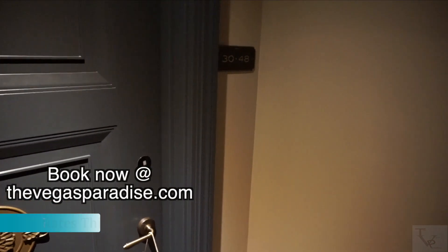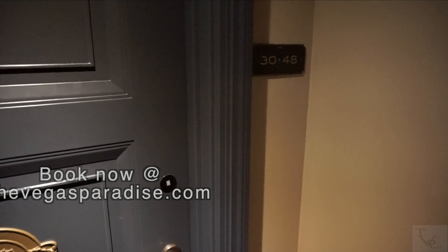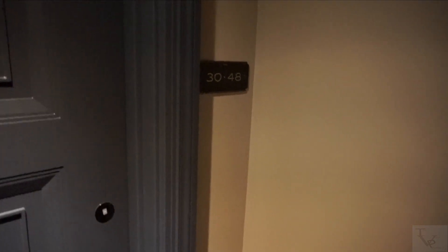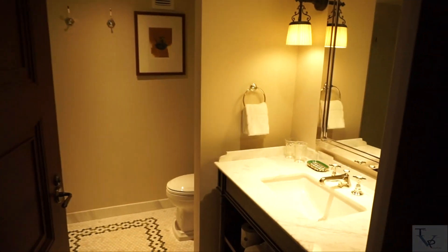What's going on everybody, today we're at Nomad, one of the newest hotels in Vegas. We're going to do a room tour of the king room in room 3048. Nomad is connected to Park MGM, so let's check it out.